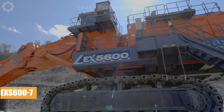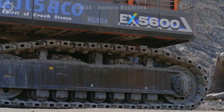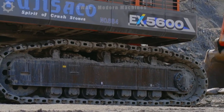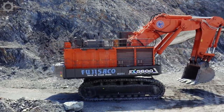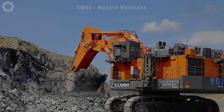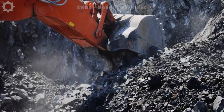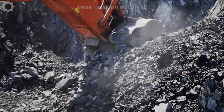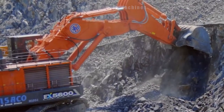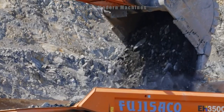The Hitachi X5600 Excavator is one of the most powerful machines in the construction and mining industry. With a weight of around 550 tons and a staggering 2,700 horsepower, it is capable of handling any heavy-duty task all day long without experiencing any loss of performance. In particular, the bucket volume can be up to 36 cubic meters, allowing for the processing of large amounts of material quickly and effectively.